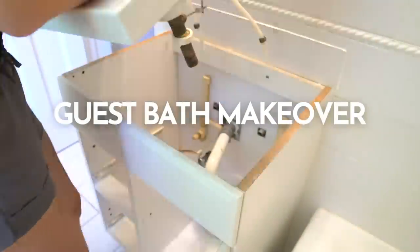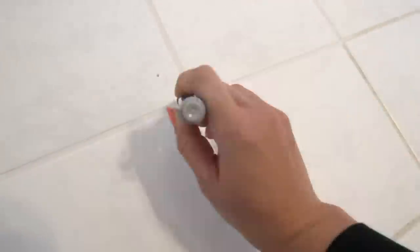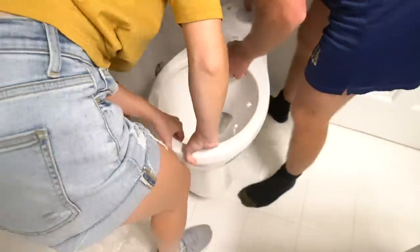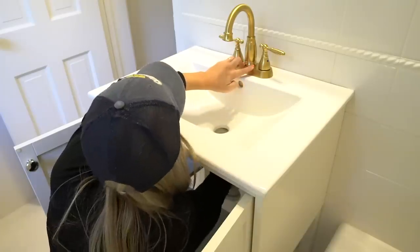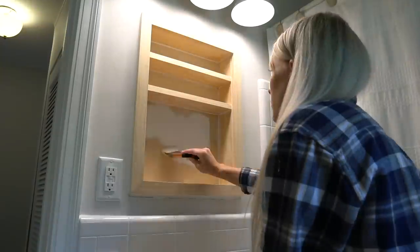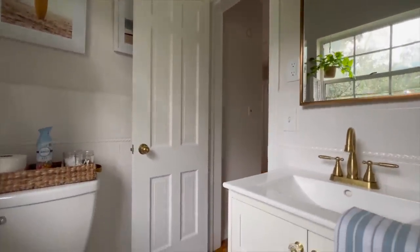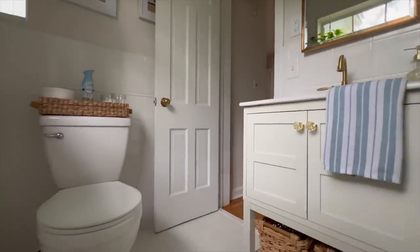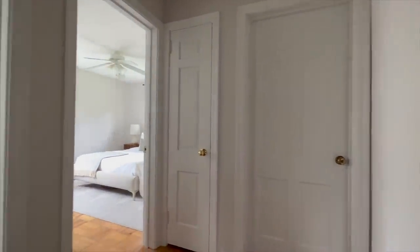The guest bathroom was in pretty good shape. We kept all the tile but replaced the vanity, sink, faucet, and toilet. I also replaced the lighting in here as well as installed a new medicine cabinet and mirror.